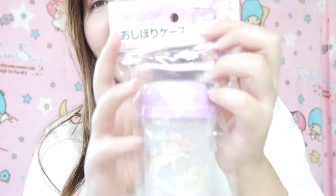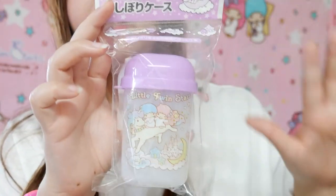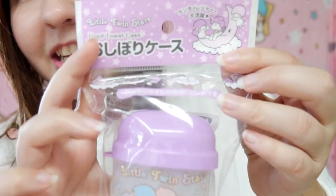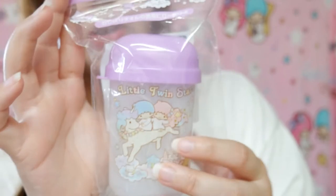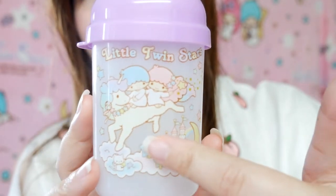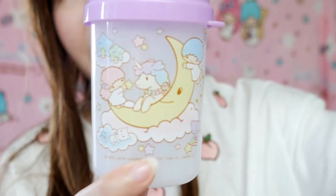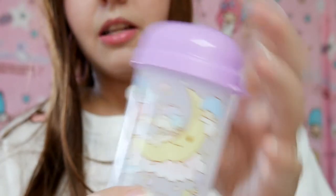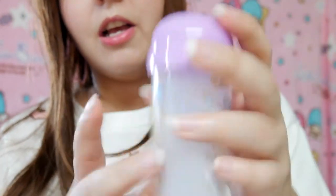The next item is a Little Twin Stars hand towel case, again in my favorite color. I don't know the seller but I think they nailed it. It's so, so cute — I really love that it has a unicorn design. It also has another design on the back, and I love that it has two different designs. You put the towel in there and it closes like that.